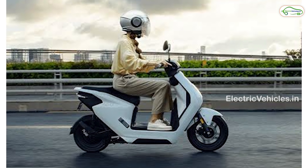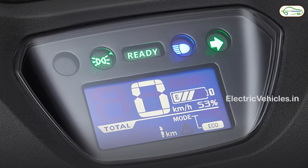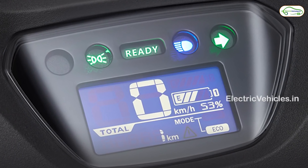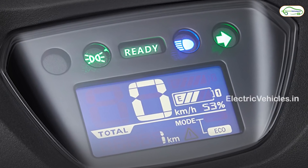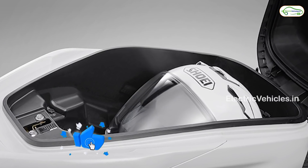The braking system features a front disc and rear drum brake. The digital instrument cluster displays speed, odometer, modes, battery percentage, and LED indication. Both models have an under-seat boot space of 26 liters.